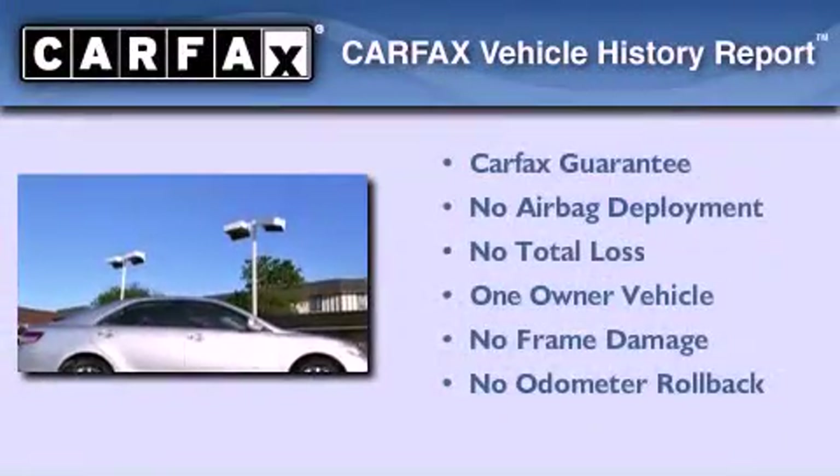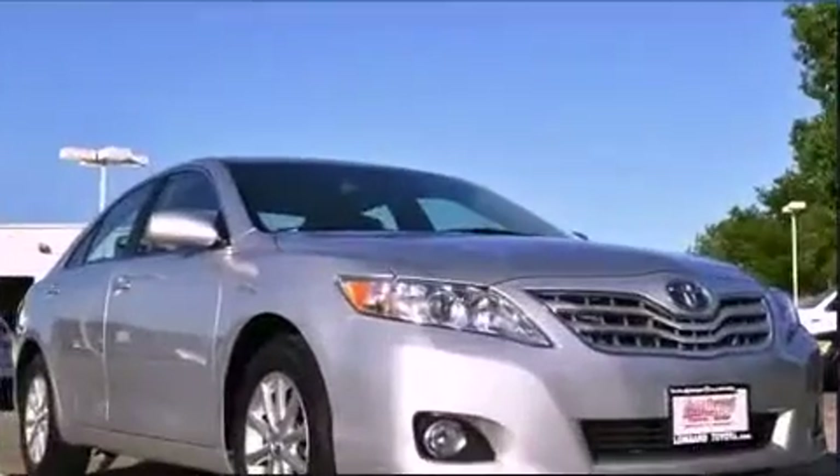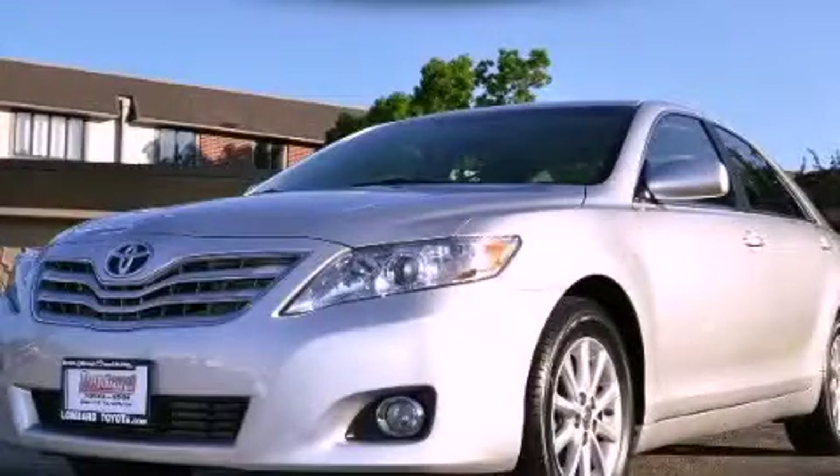This sedan has had only one owner, and it qualifies for the Carfax Buyback Guarantee. Call or visit us right now and arrange your test drive today.